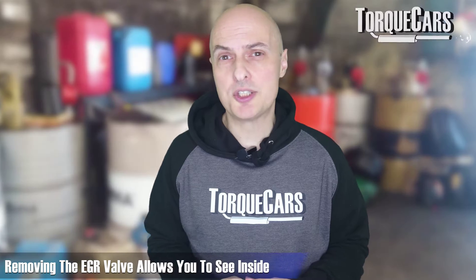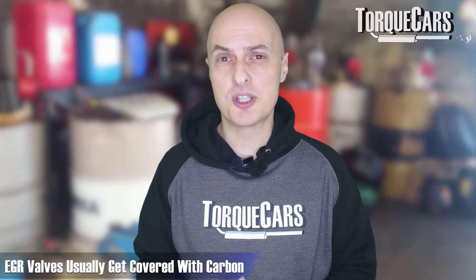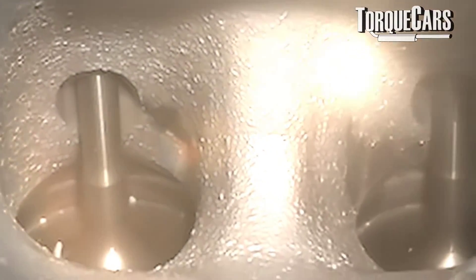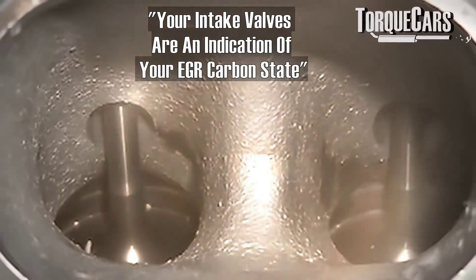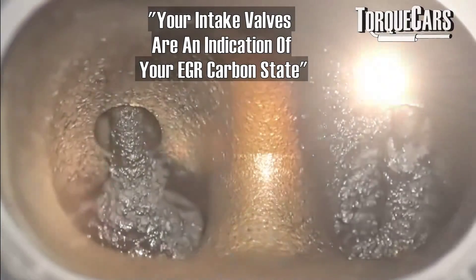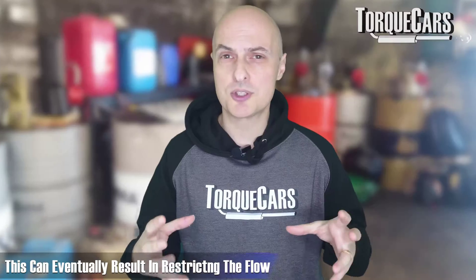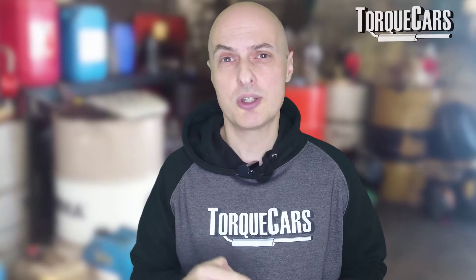Actually removing the EGR valve gives you an opportunity to see inside. The most common thing that happens with EGR valves is they get coked up with all the carbon going through the exhaust. If the engine has not been burning particularly clean, a lot of that accumulates within the EGR system and around the valve. It goes through a complex series of pipes, so there's a lot of scope for these buildups to deposit and restrict flow — meaning even if the valve is technically open or closed, it can be so restricted that the EGR is effectively not working at all.